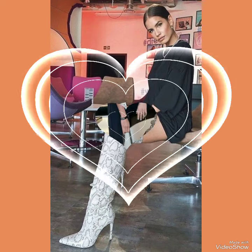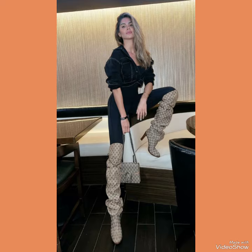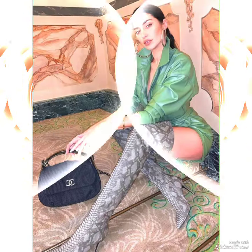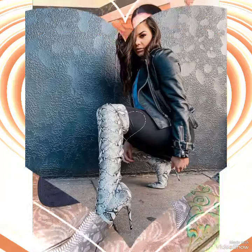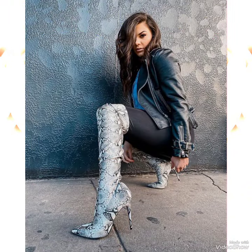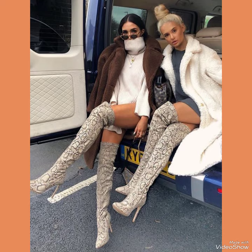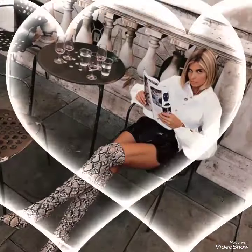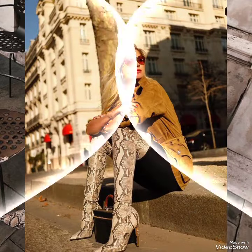Hello friends, welcome back to my YouTube channel Fashion Ideas. How are you friends? I hope you all are fine, doing well and enjoying the best conditions of health. Today friends, my video topic is about zebra printed leather long over-the-knee high boots outfits — all these ideas and designs.